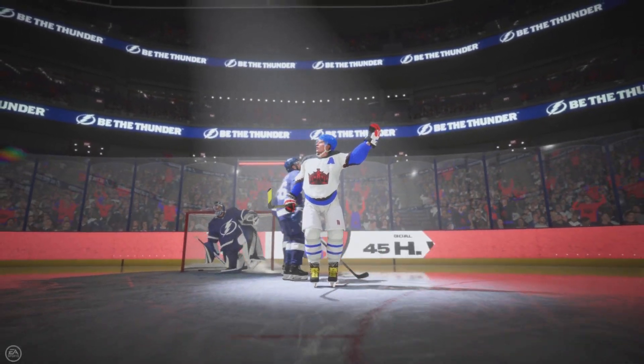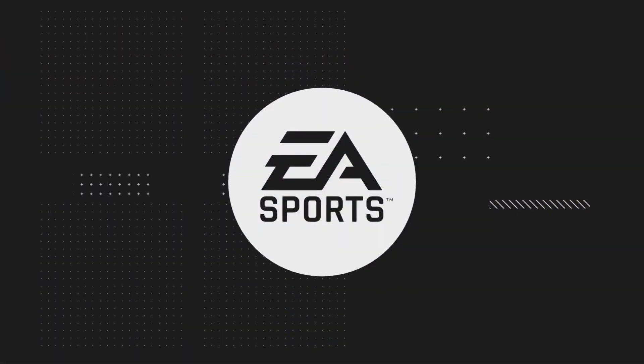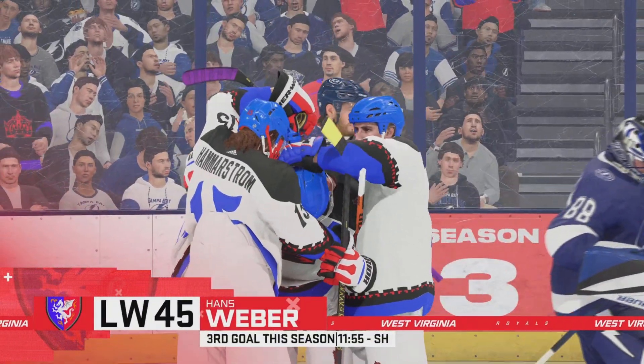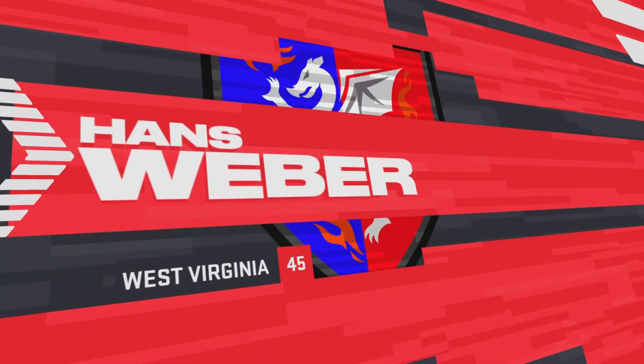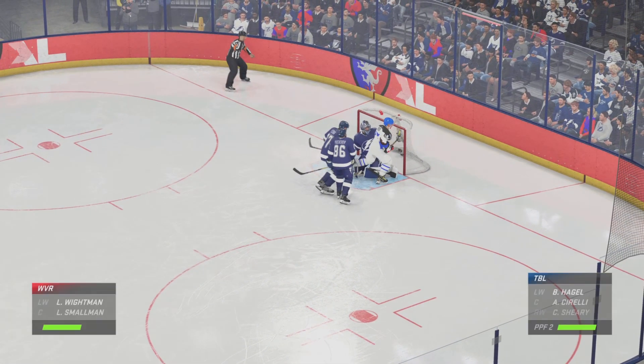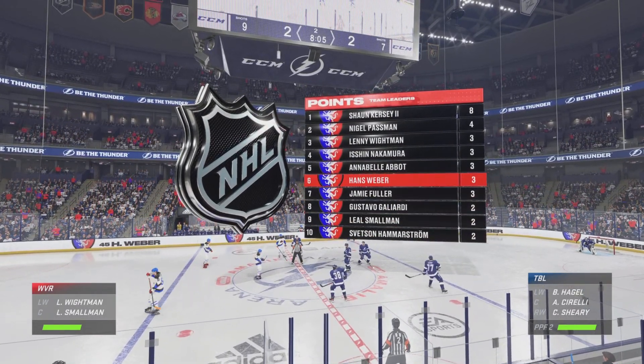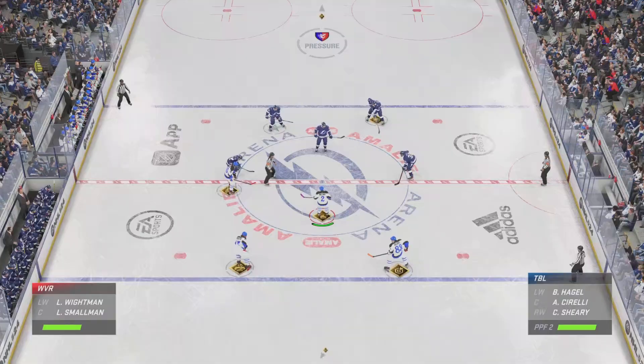He scores on the backhand, and he buries it! We've seen this often from him, James. The goaltender can't get a good read on the backhand, and as a result this one finds the back of the net. I always know that he's looking for his coveted spot to deliver the backhand snipe, and this time he doesn't miss — just fooling the goaltender with that disguise shot.